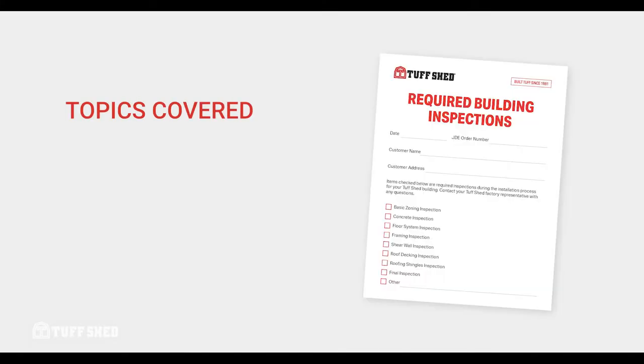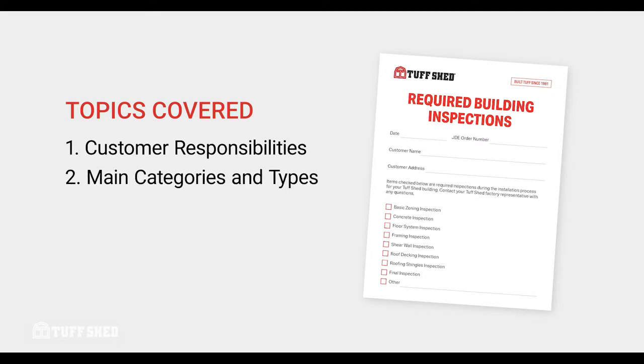We'll start this video by outlining customer responsibilities relating to all inspections. Then we'll cover the different categories and types of inspections and provide general guidelines of when different inspections are required. Finally, we'll review our inspection checklist, which will be sent to you by your Tuftshed permit rep with details specific to your project.